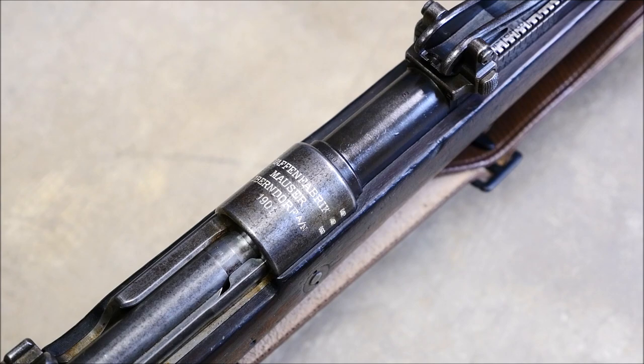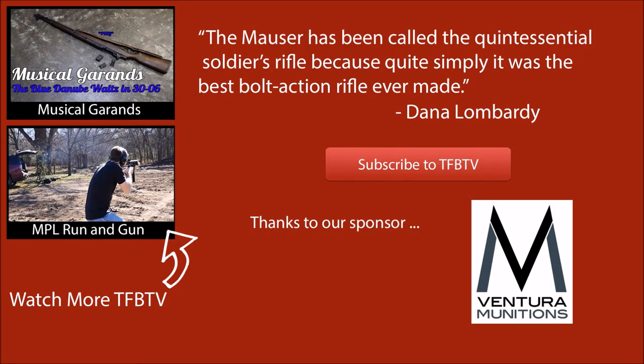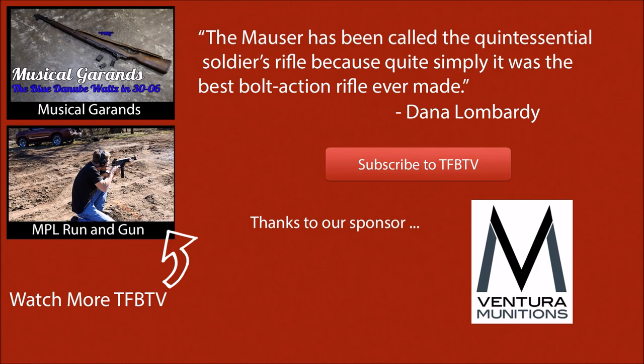If you want to learn more about the Mauser 98, CN Arsenal has done a video where they do a great job telling about the history of the rifle, the development, the designer Paul Mauser, and everything. I'll link to that in the description. At this point, I'd like to thank you guys for watching, and I'd like to thank Ventura Munitions, our ammunition sponsor, for helping us out with the cost of ammo. Hope you enjoyed the video, guys, and we'll see you next time. Bye.